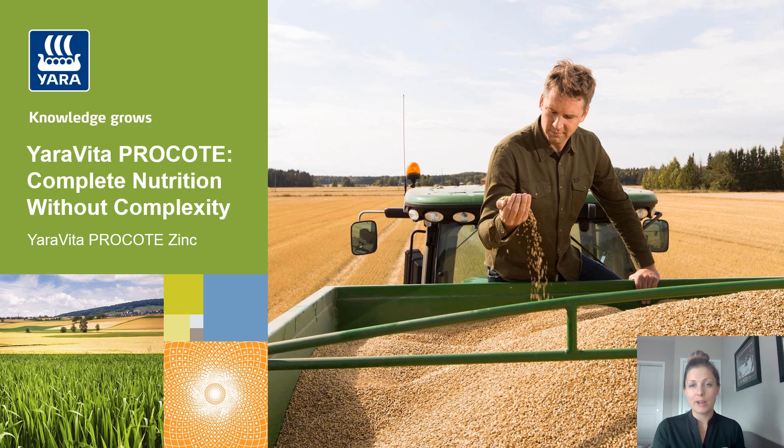It is a patented oil-based micronutrient coating that gets applied directly onto your granular fertilizer. Today I wanted to do a bit of a deeper dive into our Yara Vita Pro Coat Zinc product and really talk about zinc's physiological role in the plant.